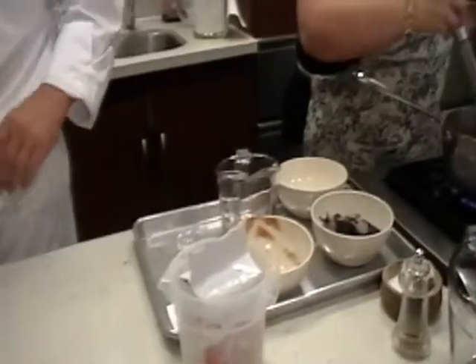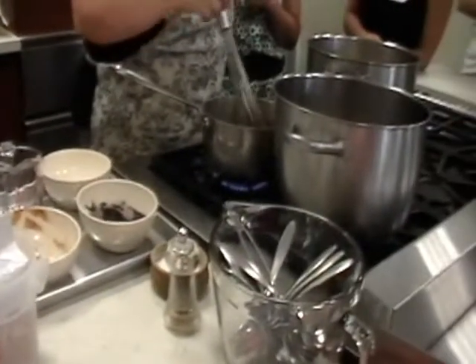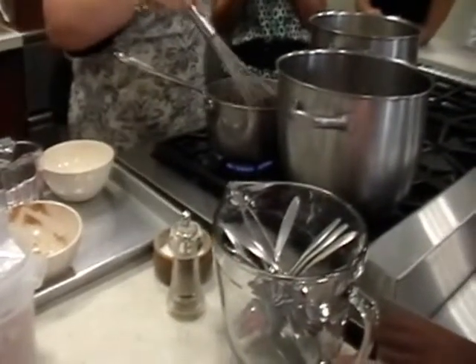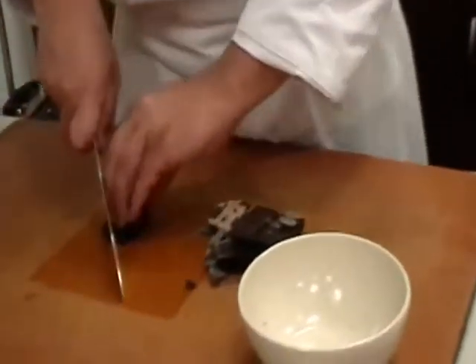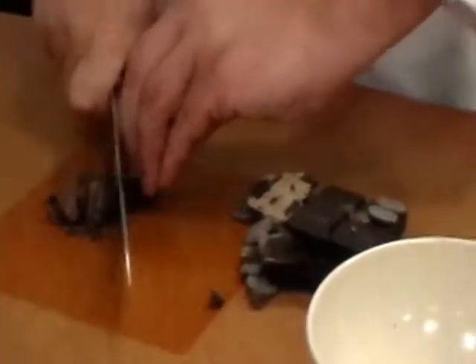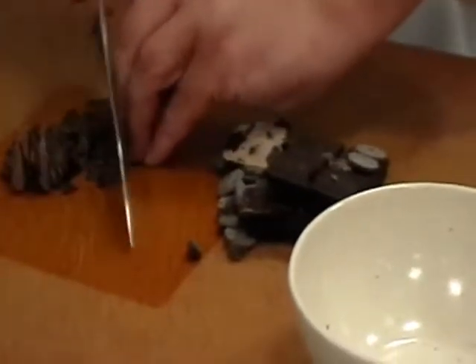All right, and then we're going to take some — let me flip this. We're going to chop up this chocolate. Now, chocolate has three main components in it, right? It has cocoa, or cacao, depending on where you're from. It has cocoa butter, and it has sugar in there. Those are the three main components in chocolate.